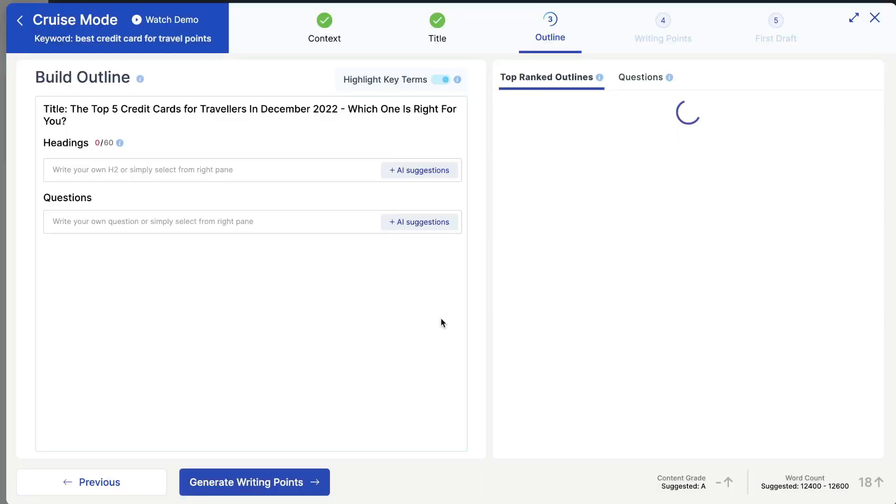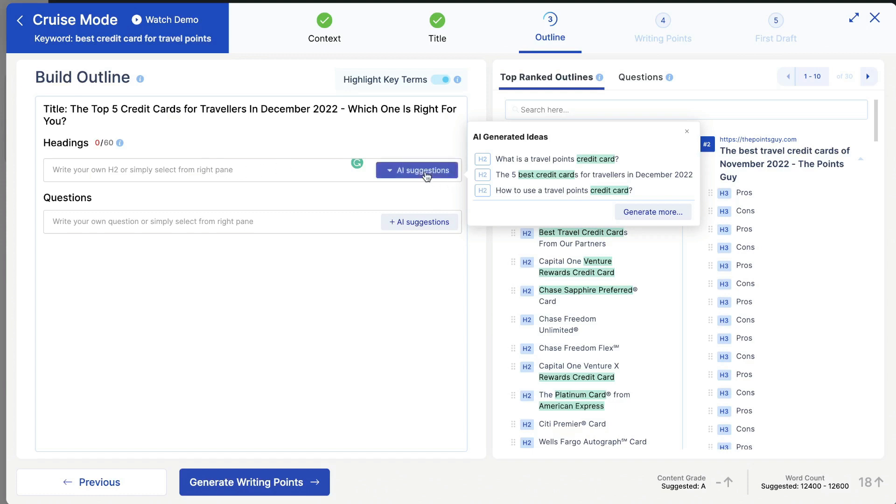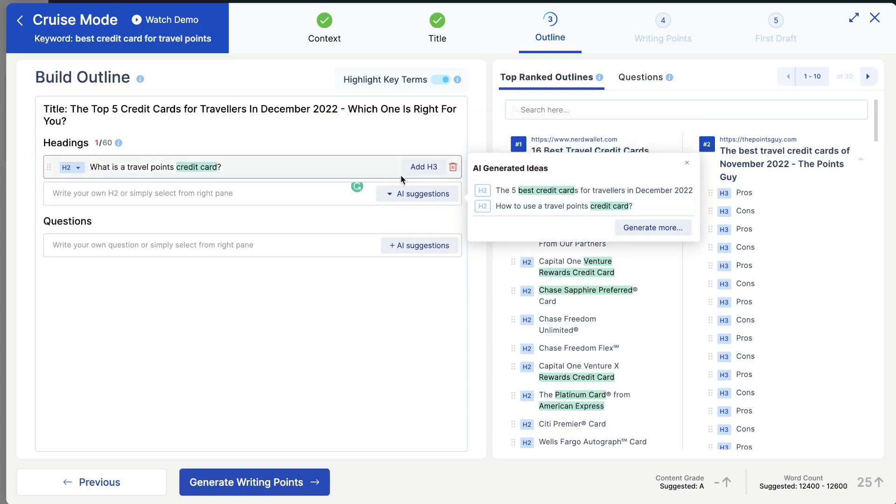Once you're happy with your title, click create outline and the AI will help you generate an outline for this blog post. This is where ScaleNut shines compared to other AI copywriting tools. Usually you get a very generic outline, but here you're able to build your outline based upon data from the top ranked blogs on Google. You can write your own H2 or click AI suggestions. For instance, 'What is a travel points credit card' is probably the most relevant H2 to address at the beginning of your blog post.